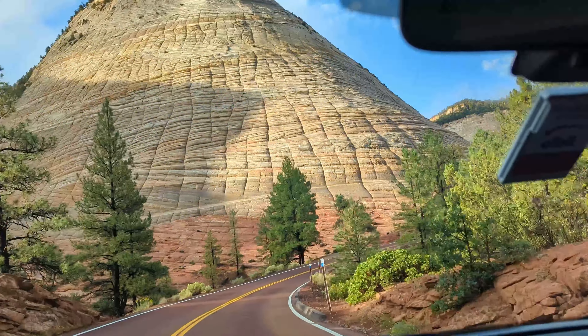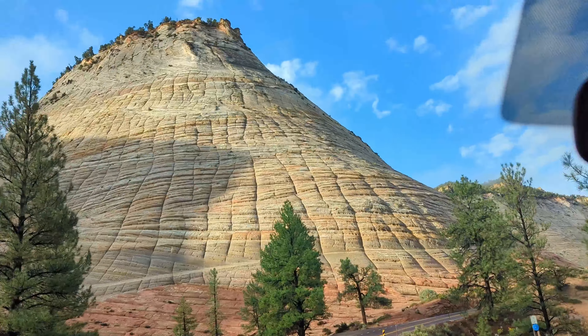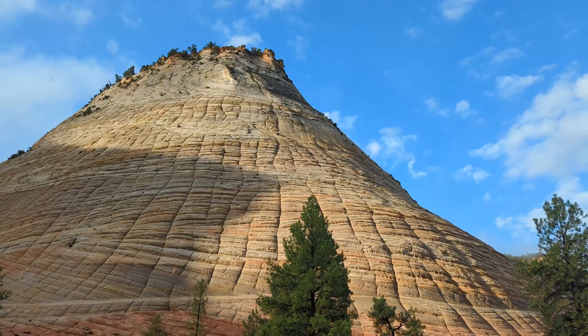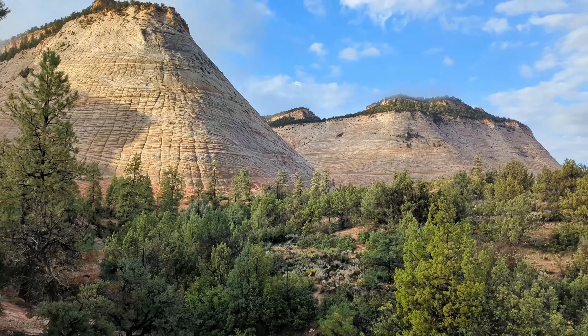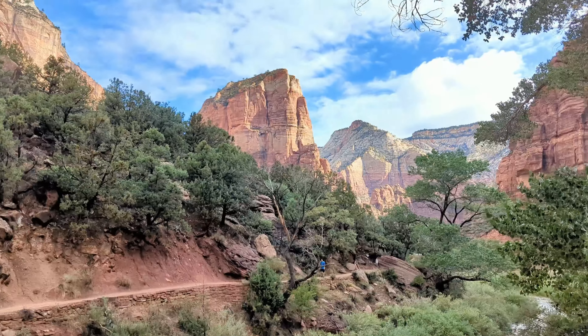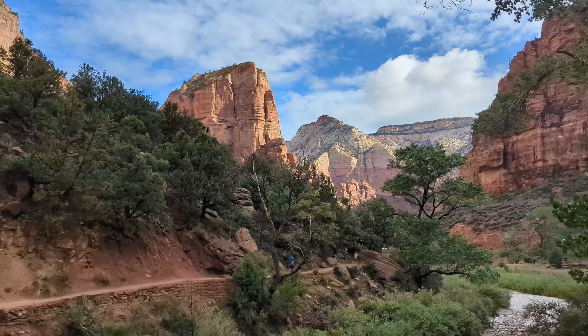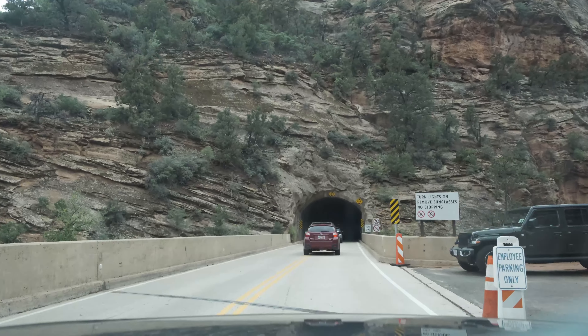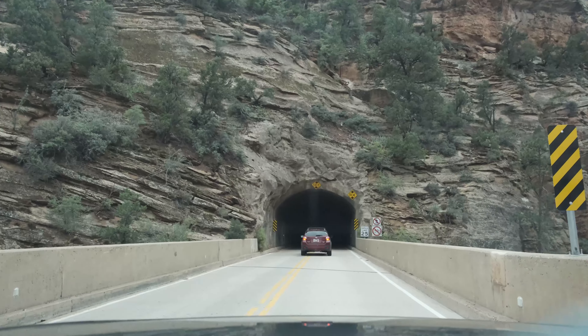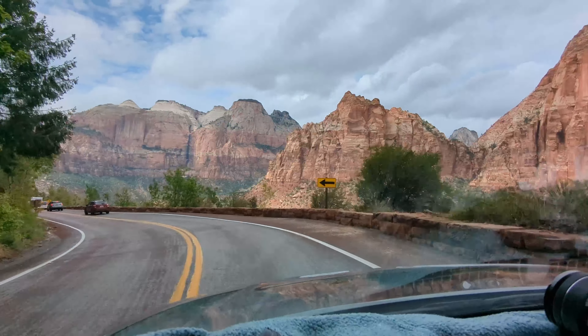This was easily one of the most scenic drives I've ever done, and along the route you're going to want to stop off at Checkerboard Mesa. As with all national parks that get busier throughout the day, I arrived at the park at 7am, which was perfect — I had the park to myself for the first hour or two. As you continue your drive, you arrive at Mount Carmel Tunnel, a mile-long tunnel that connects the east part of the park with the west, and provides truly incredible views upon exiting.